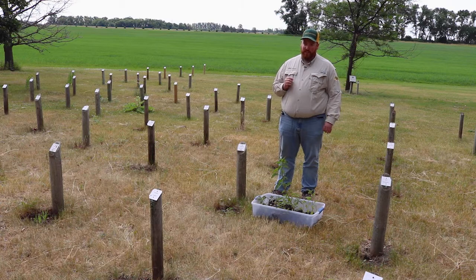Waterhemp can also have season-long emergence. We had early-season battles with waterhemp this year, but we still have about two months to go in the waterhemp germination window. So for crops that got planted late or that may take their time closing the canopy, we have to worry about controlling waterhemp in those situations as well.